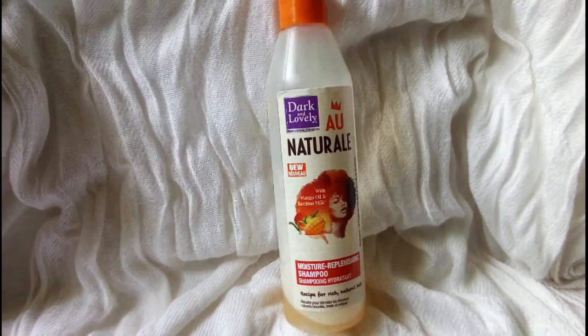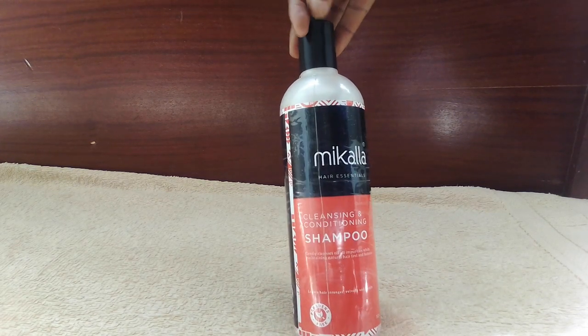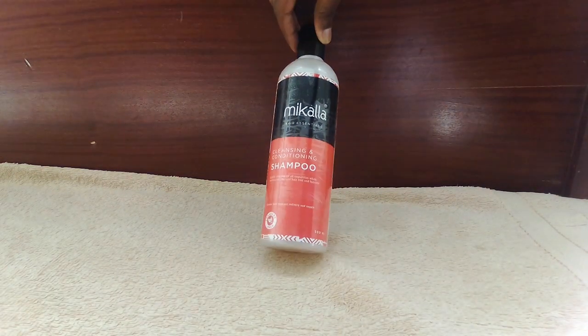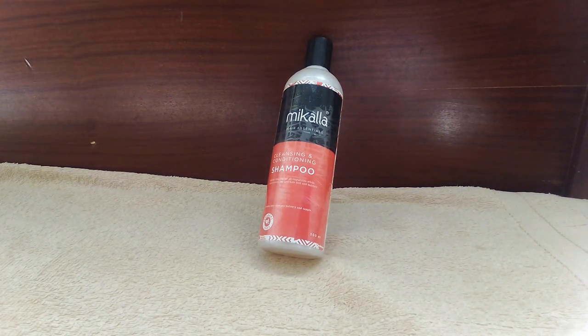My first tip for my length retention routine would be to ensure that my hair is clean. I used to use the Dark and Lovely natural shampoo, but right now I've switched to the Micala shampoo for two reasons: one because it's affordable, and two because my hair loves it. You have to ensure that your scalp is clean because if you have buildup, your pores will be clogged and that will deter you from having growth.